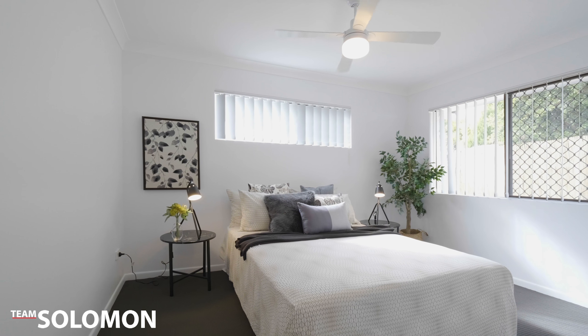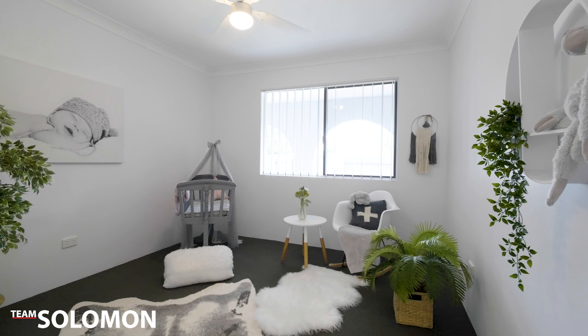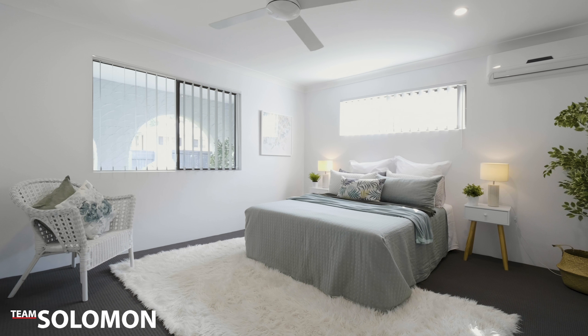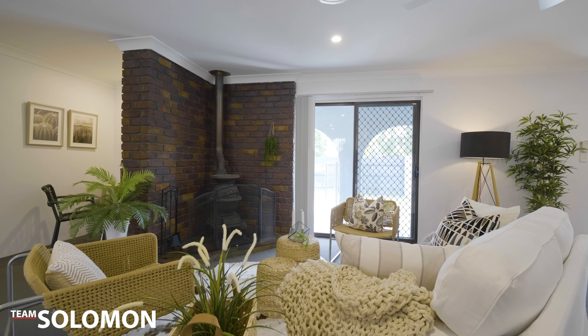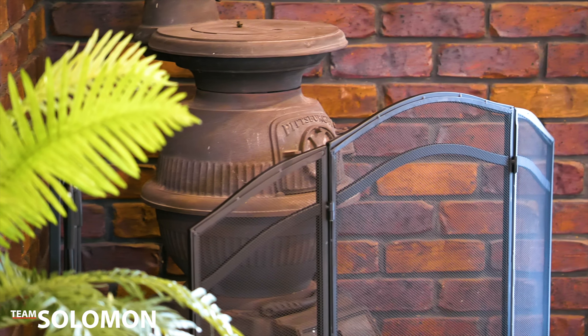Are you looking for a home where you can just move in? There's nothing left to do. They've fully renovated it — new paint and carpet throughout. The three large bedrooms all have built-ins and fans. There's an open plan kitchen, dining and lounge. It's air conditioned for summer, but it also has this great potbelly stove for those cool winter evenings — you can cozy up in front of it.